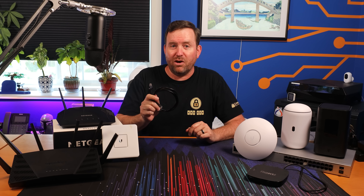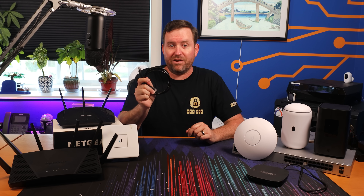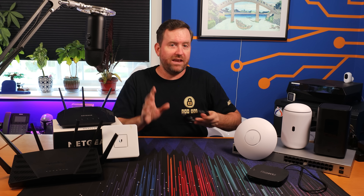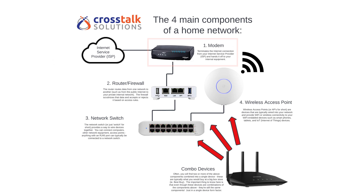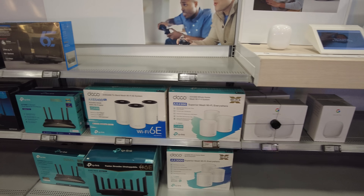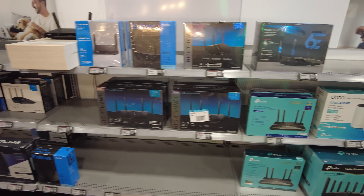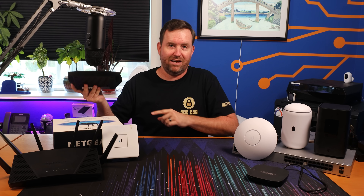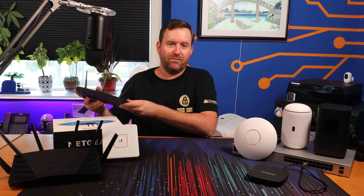CAT6 cables are rated for gigabit or higher speeds and can be a maximum of 100 meters or 328 feet long, although it's unlikely you'll ever see a cable that long. The important thing to know is that if you need to buy some network cables, make sure they're CAT6 or higher. So these are the main components of a home network: the modem, the router and firewall, network switches, and wireless access points. As long as you understand the role of each of these components, you're going to be much better equipped to head out to your local big box store and buy some equipment — though the options can be quite overwhelming, especially with combo devices such as the Netgear AX1600.